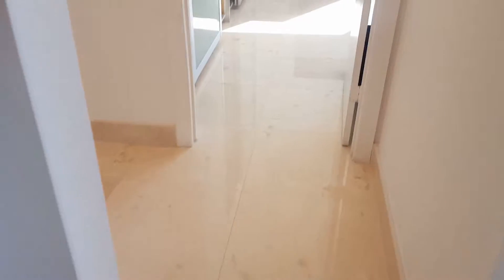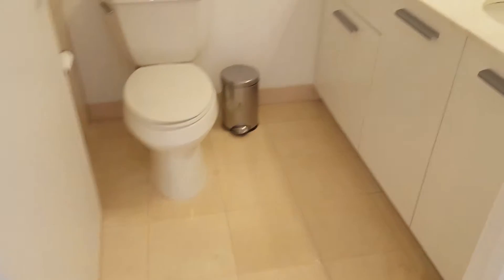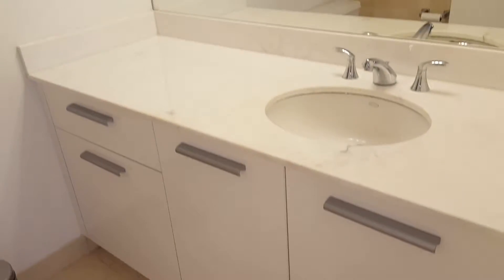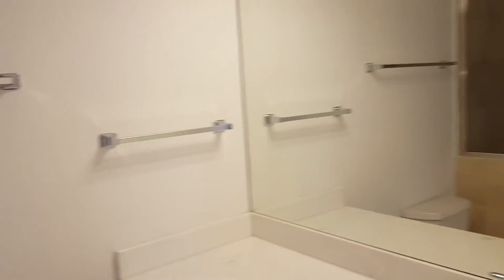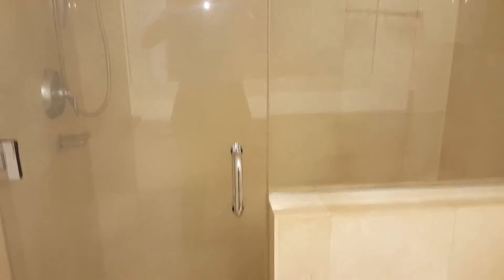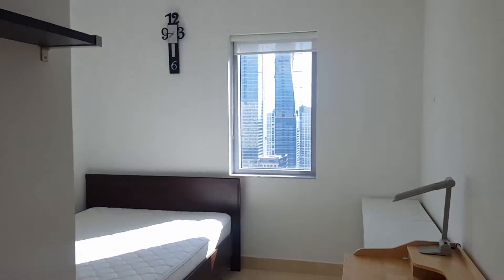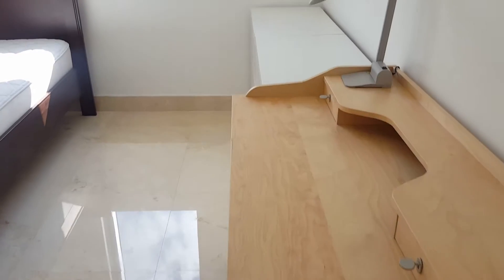And you have a partial bay view, which is better from the bedroom — I'll show you in a minute. In here, this is the second bathroom. You have the vanity, a mirror, and a stand-up shower. It's in a hallway, not in a bedroom — it would be for guests.